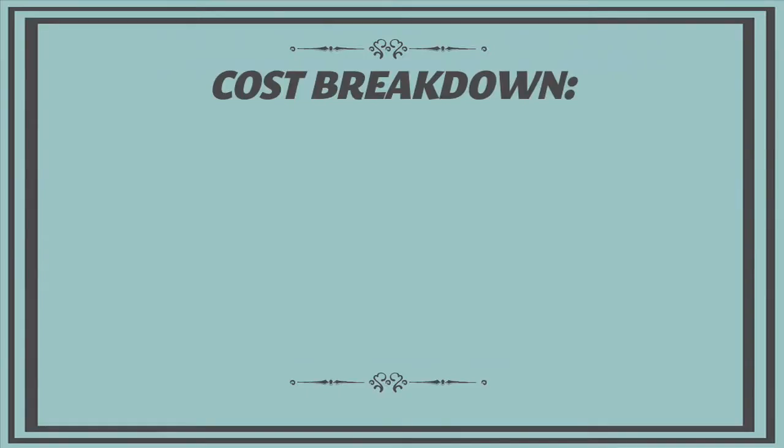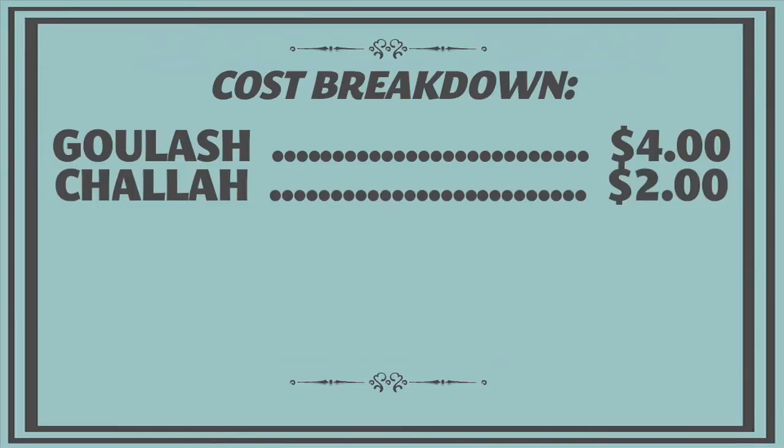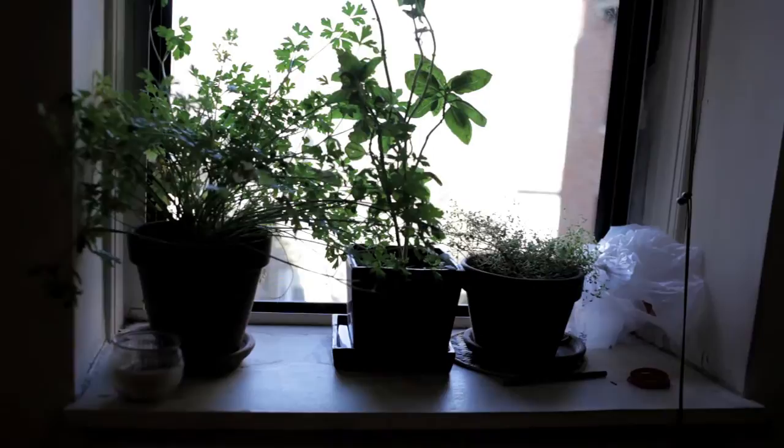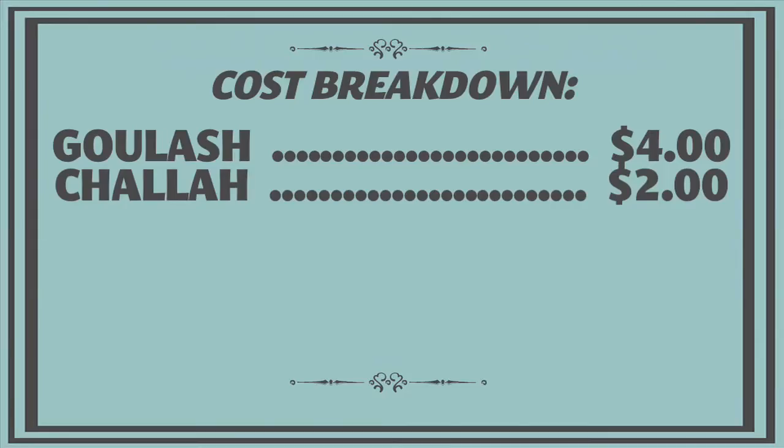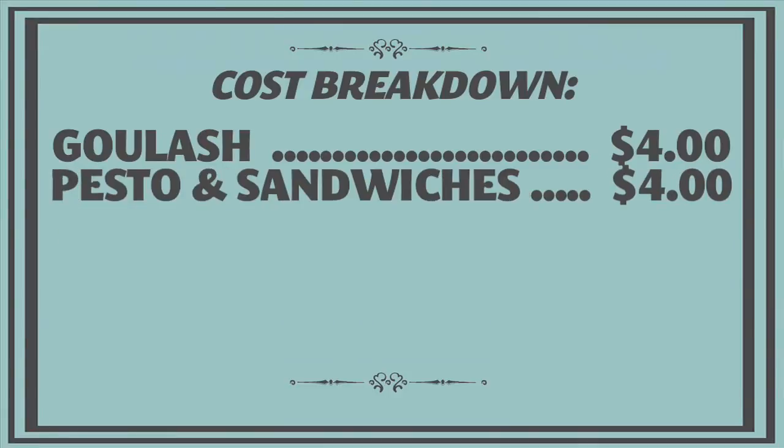The price breakdown for our Thanksgiving leftovers: for the goulash we spent $4 on the stewed tomatoes and the sour cream, but everything else in the soup — including the wine — was either leftover from Thanksgiving or a pantry item. For the pesto, Kathy actually grew the basil herself. We used half a loaf of challah from the farmer's market, which was $2, and about $2 worth of walnuts. So it was $4 for the pesto and the sandwiches for three people.